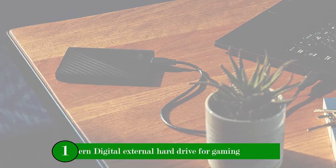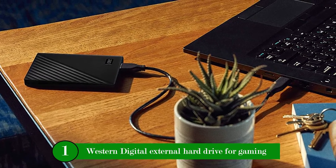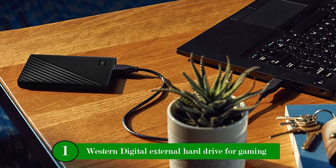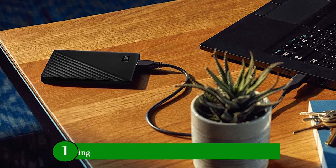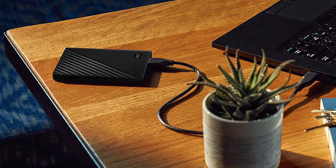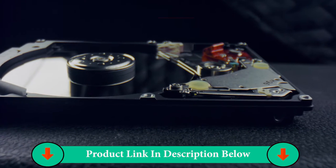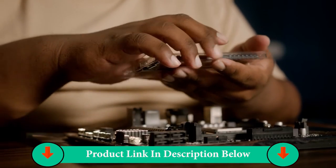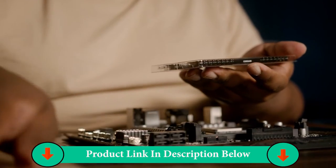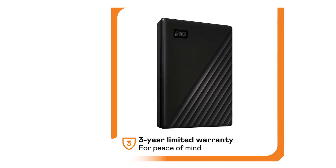Number One Product: Western Digital External Hard Drive for Gaming. Slim design, automatic backup, easy to use, password protection plus 256-bit hardware encryption. WD Discovery Software for WD Backup, password protection, and drive management. SuperSpeed USB-A 3.0, 5Gbps, USB 2.0 compatible. Western Digital 4TB External Hard Drive.